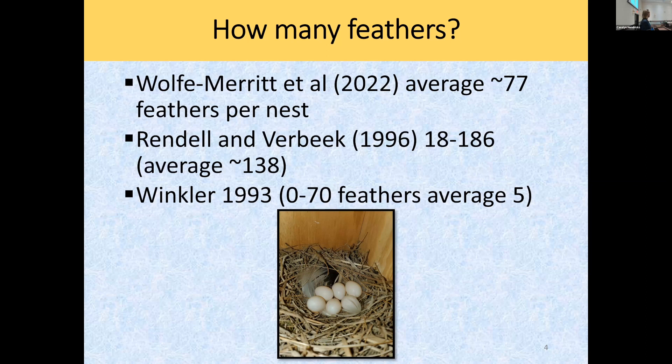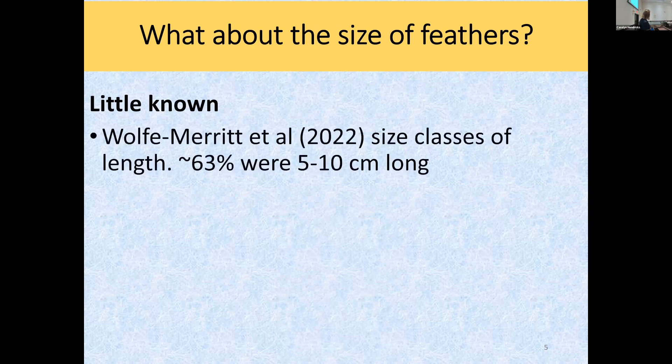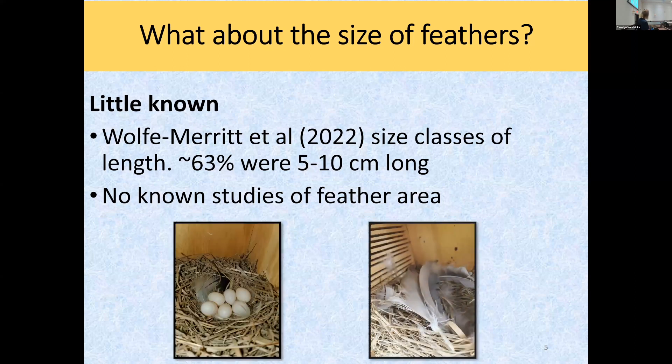That's the whole basis of a lot of what I'm going to try to show you. The other thing that struck me is there's almost no information about the size of the feathers they use. One paper found that about 63% of feathers were in the 5 to 10 centimeter size range — that's the only paper I've found on feather size. These birds are small, but some of the feathers I find in my boxes are eight, nine centimeters long. Are they using big feathers, little feathers? I don't know.